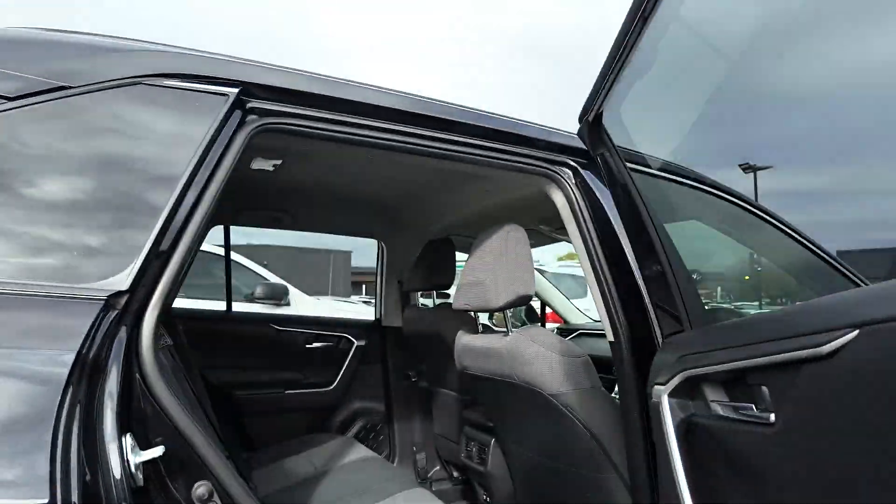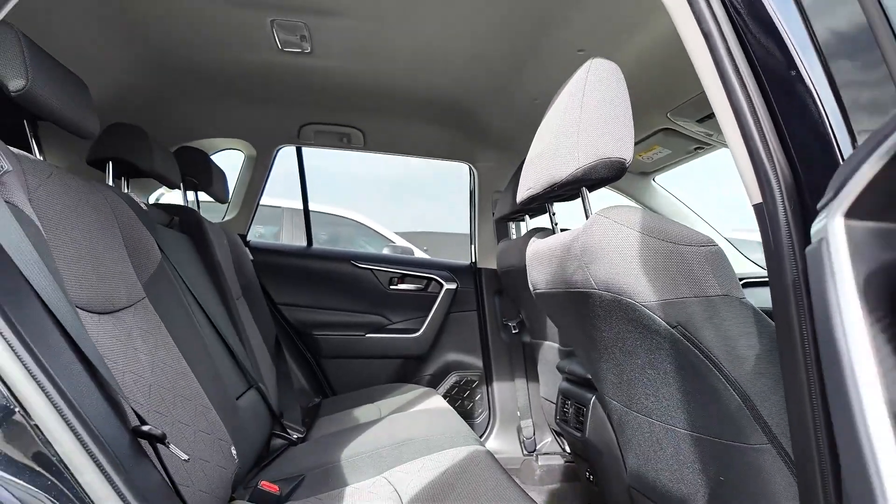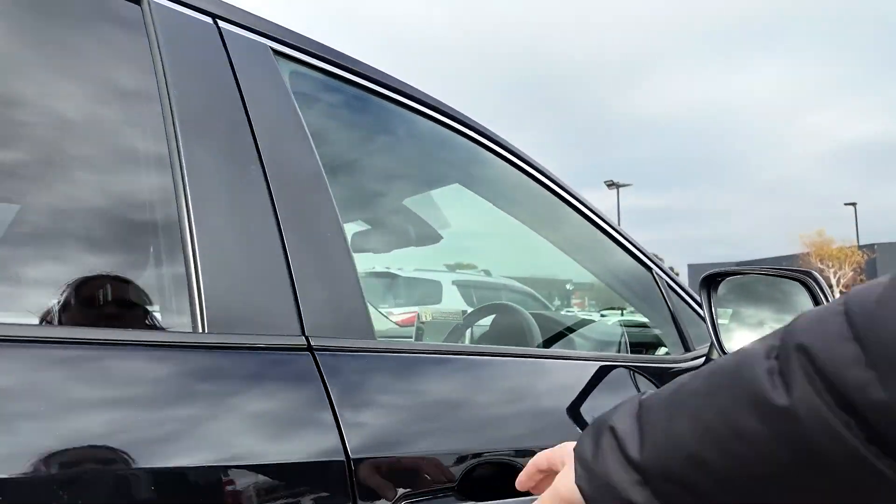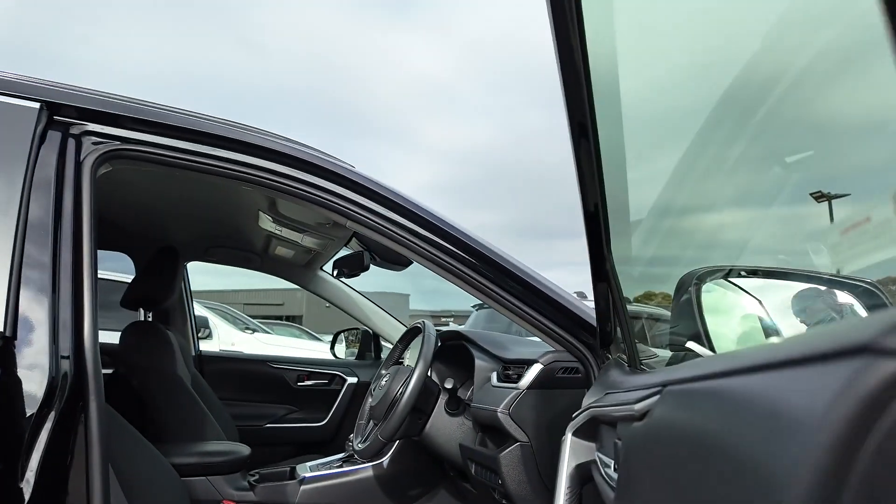Let's dive into the 2019 Toyota RAV4 GXL Wagon, a versatile and fuel-efficient hybrid SUV designed to enhance your driving experience with advanced features and superior comfort.